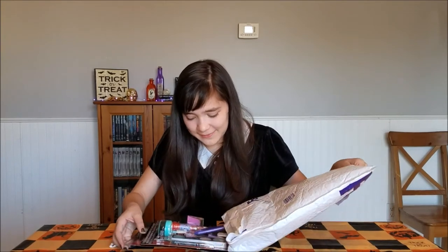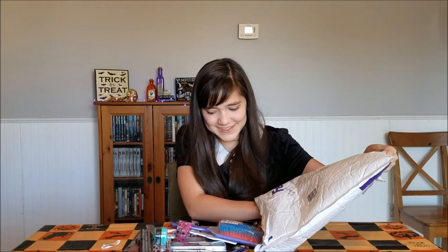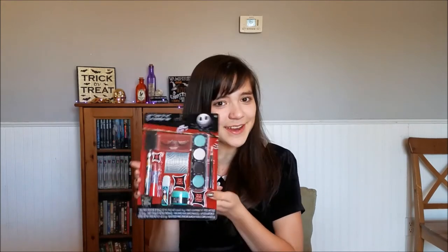I heard it would be some Halloween and Nightmare Before Christmas themed items. Let's check it out. So we got some nail polish and a nail file, a hairbrush, a mirror and some lip glosses, some lip balms, and a Sally dress-up kit. So let's try some of this stuff on.